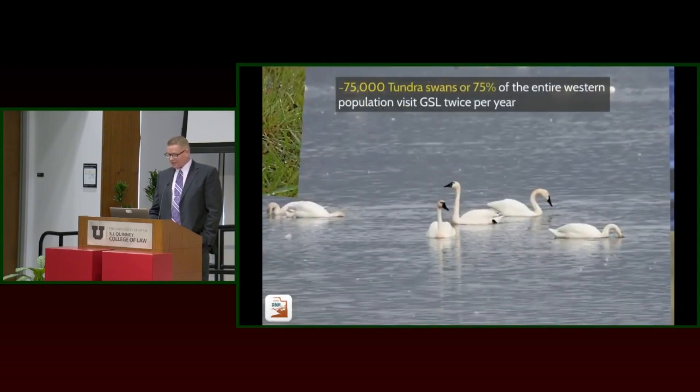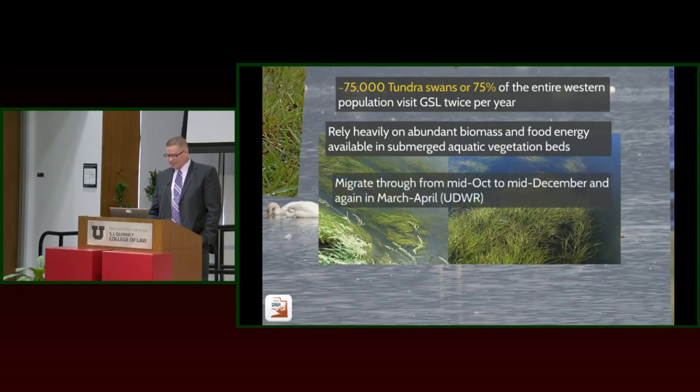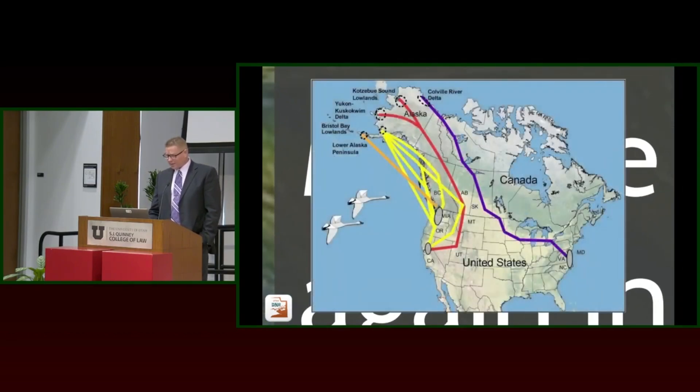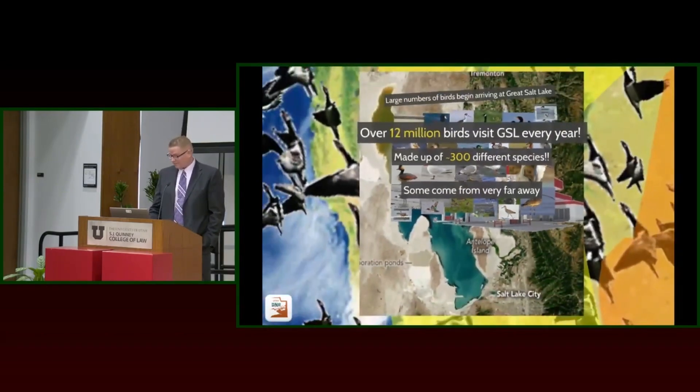A waterfowl species we see a lot of is tundra swans. Seventy-five percent of the entire western population comes here — about 75,000 tundra swans. They rely on a different food source: submerged aquatic vegetation, in particular sago pondweed tubers. They come through here twice a year, usually big numbers in the fall as well as the spring. We just had Swan Day this past weekend. They're coming from the Central Valley in California and then heading from here up to Alaska where they'll be nesting.